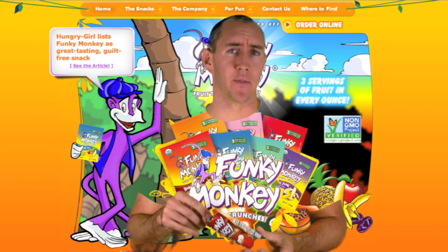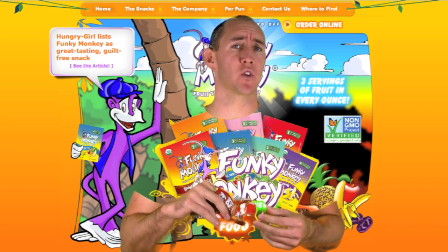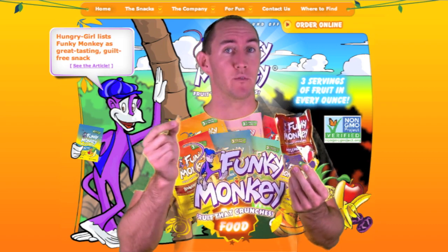Let's face it, there's a lot of different fruit snacks out there, but there's only one Funky Monkey snack. And there are a couple different flavors that are all 100% real fruit, 100% fat free, 100% all natural, and they're gluten free as well.